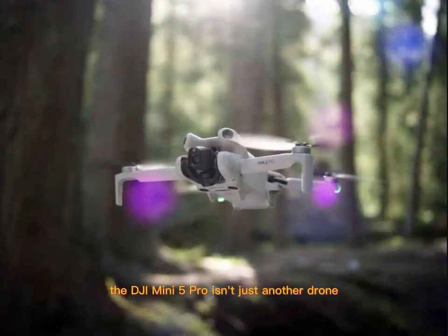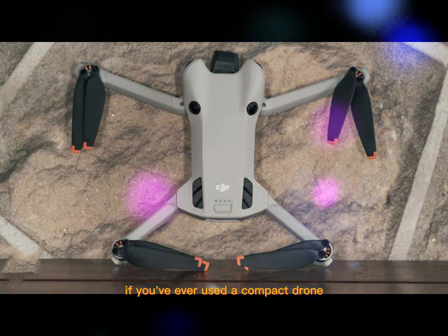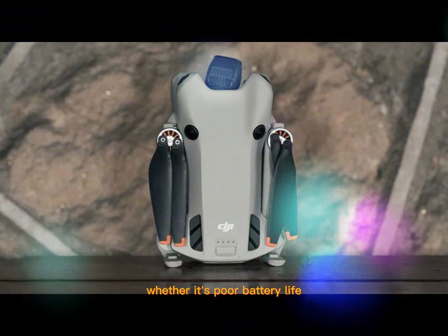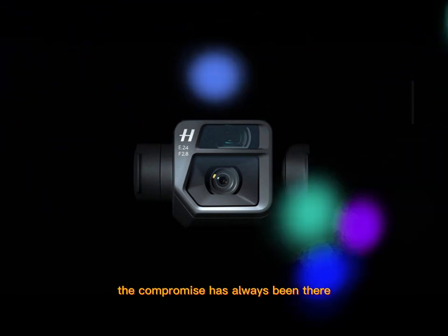The DJI Mini 5 Pro isn't just another drone — it's a big leap forward in a small package. If you've ever used a compact drone, you know the trade-offs. They're light, easy to carry, and quick to fly, but they usually cut corners — whether it's poor battery life, limited camera control, or safety concerns. The compromise has always been there.